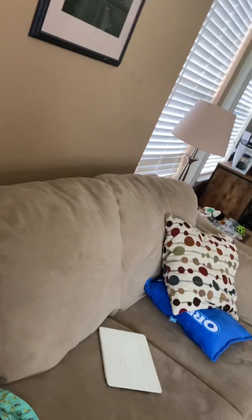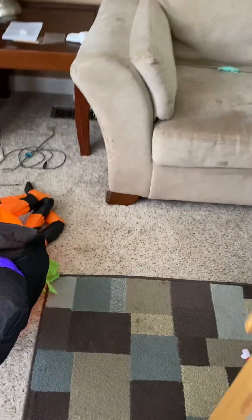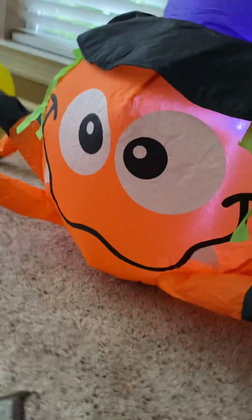There he is right here. I'll set him on the floor. There he is, deflated. He inflates really quick. I just kind of like to hold him up so his legs can get inflated pretty well. And he's done. There he is. Pretty small. I like it.